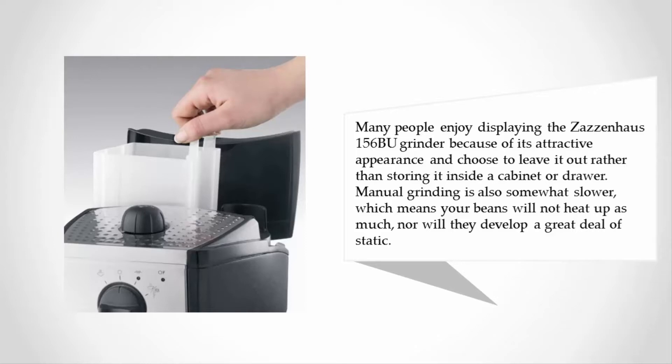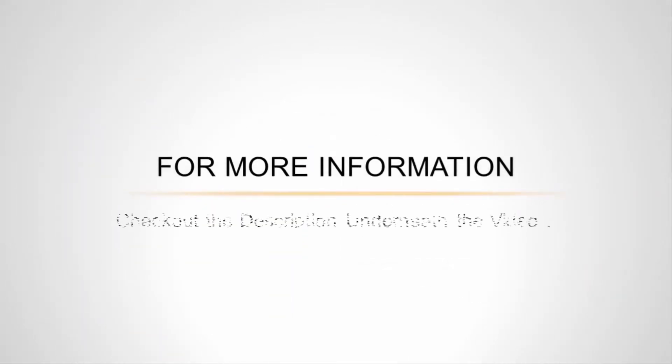Manual grinding is also somewhat slower, which means your beans will not heat up as much, nor will they develop a great deal of static. For more information, check out the description underneath the video.